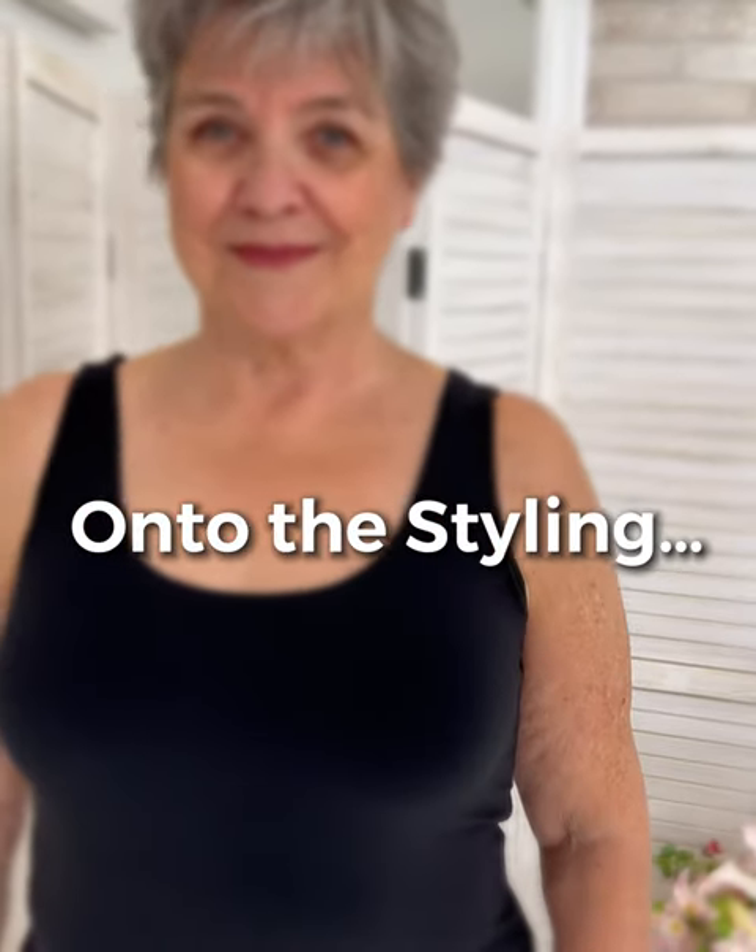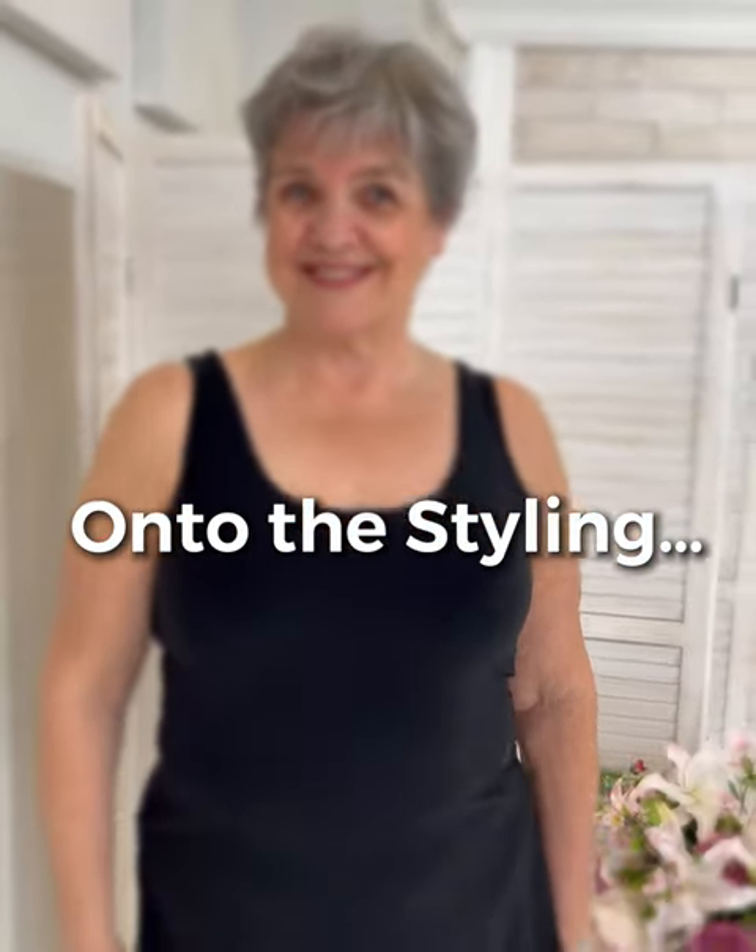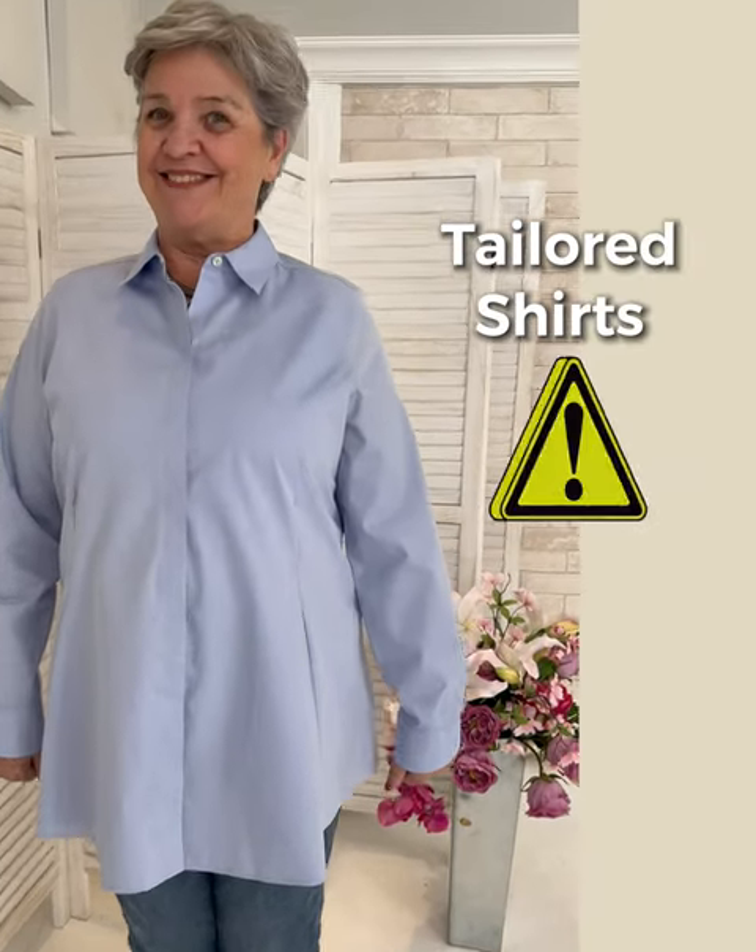As a typical inverted triangle, I have the indentation here, and bottoms that are fitted with a hip I have to have altered because it's bowing out too much. Let's start styling Linda with a difficult piece to master — the tailored shirt.